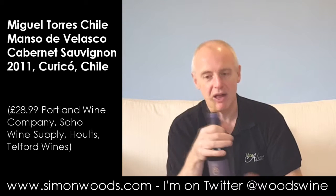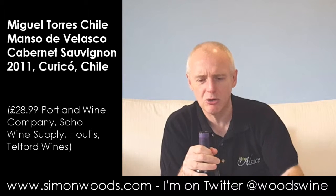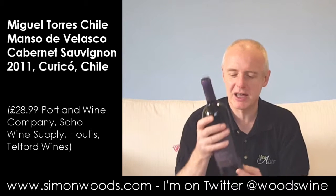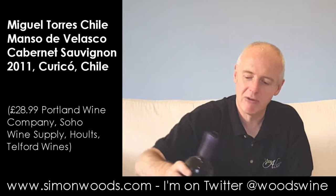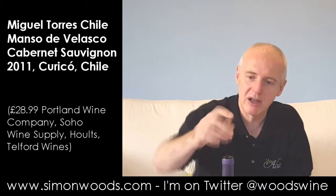Manso de Velasco — Torres has probably been doing it for quite a long time because Torres is one of the European pioneers when it comes to new wave Chilean wine. He got in there a couple of decades before everyone else. But I gather that the vines for this had been around for quite a long time before he arrived — I think they're over a hundred years old, these vines.